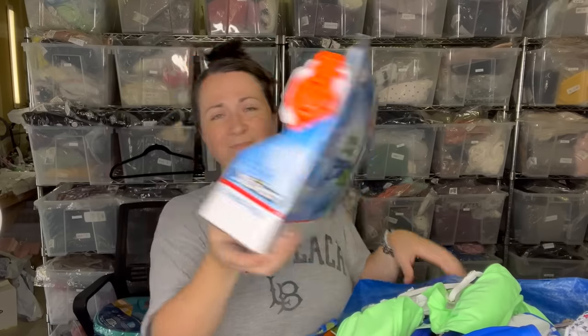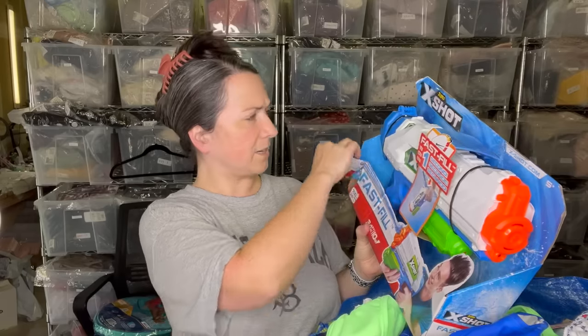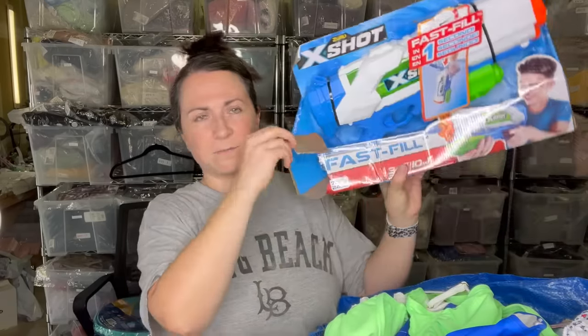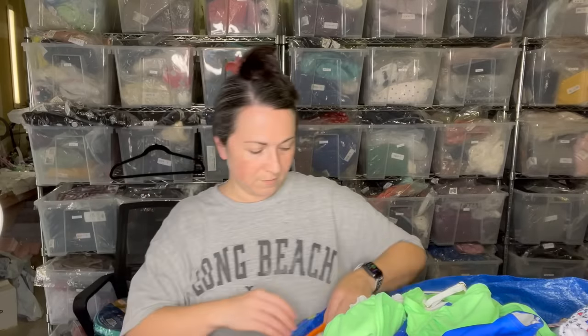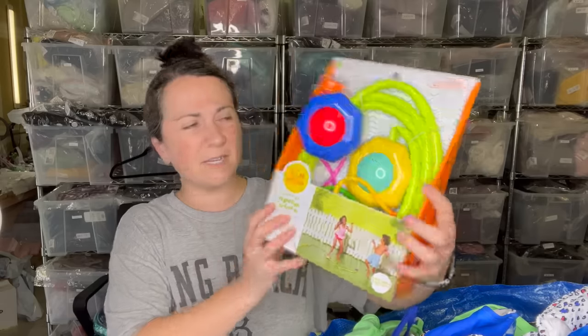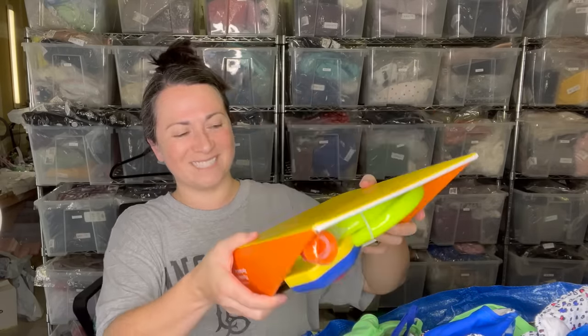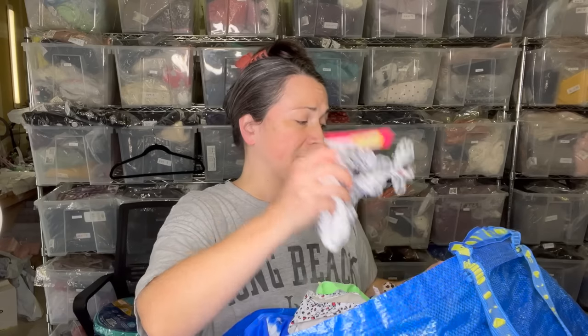Next item is some sort of water gun — not a Super Soaker brand, but that type of toy. I also grabbed this pipeline sprinkler. I do have some children in my life so maybe I'll send this to them. There were so many slip and slides and that sort of stuff, but it's kind of coming to the end of the season for people wanting that sort of thing.